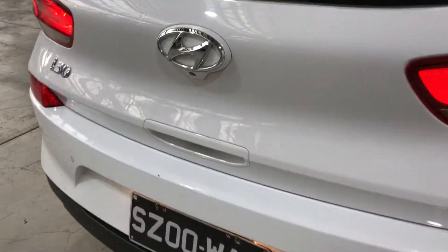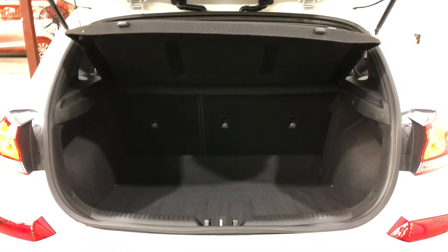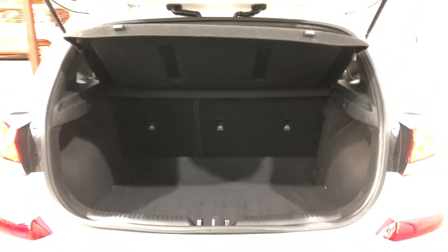As you jump inside the boot here, being a small 5-door hatch, you know you're going to get a decent amount of boot space at the back. If you ever need more space, the two back seats do fold down.